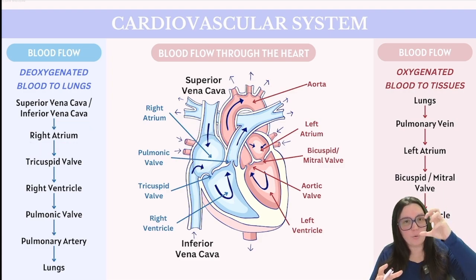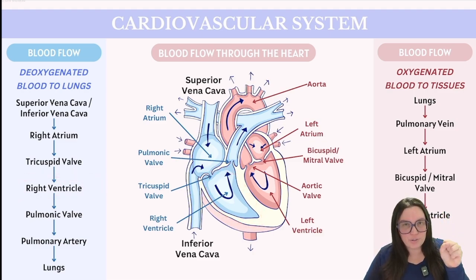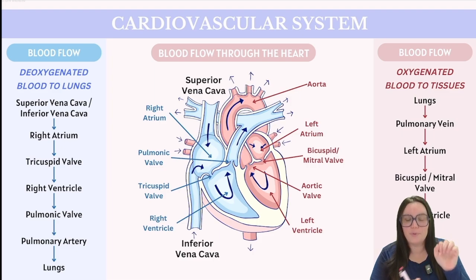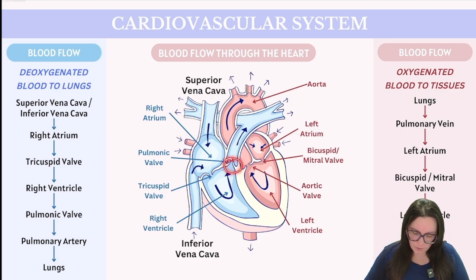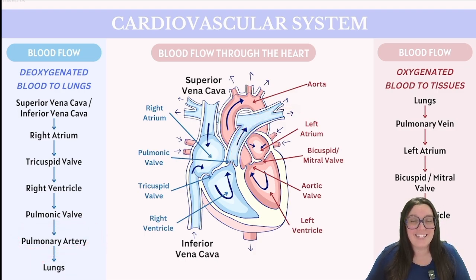The journey starts when blood enters the right atrium. Once there, the right atrium contracts and pushes blood through the tricuspid valve. Once it passes the tricuspid valve, it enters the right ventricle, which contracts and propels that blood through the pulmonary valve into the pulmonary artery — which again carries deoxygenated blood — and consequently into the lungs.